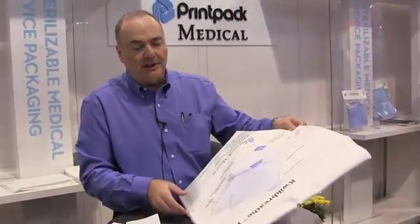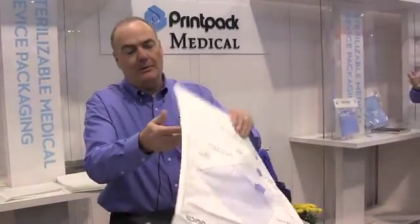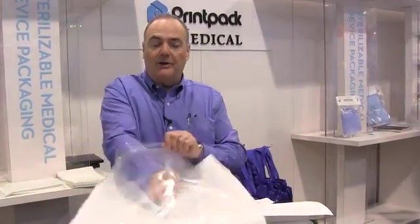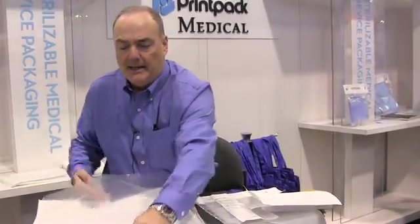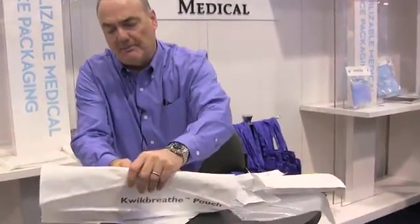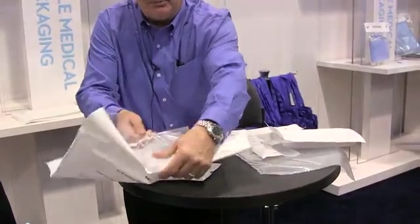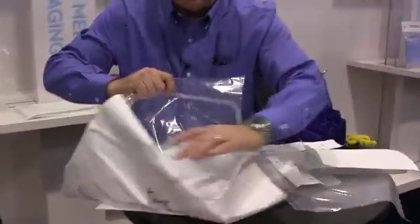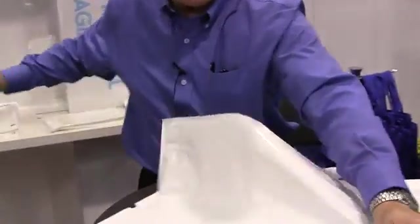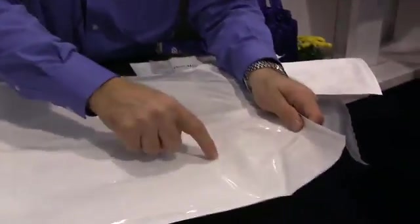We have this particularly innovative product that we call the quick breathe pouch. The quick breathe pouch is a very sturdy film-to-film pouch. The peel on this pouch is film-to-film, but it is a breathable pouch because, as I peel back this film, we have quad vents.